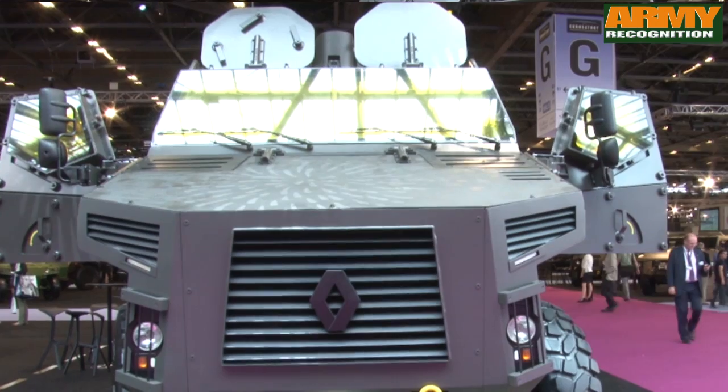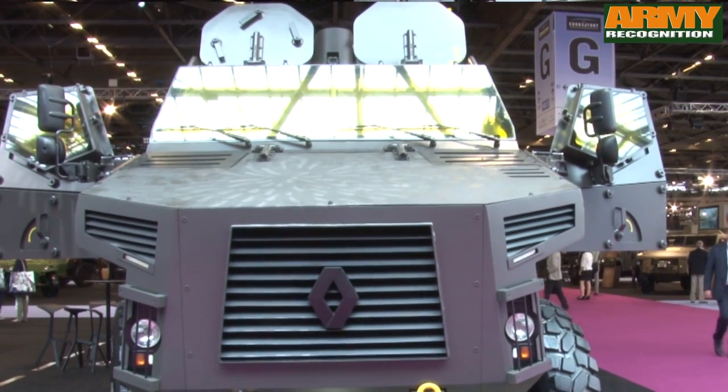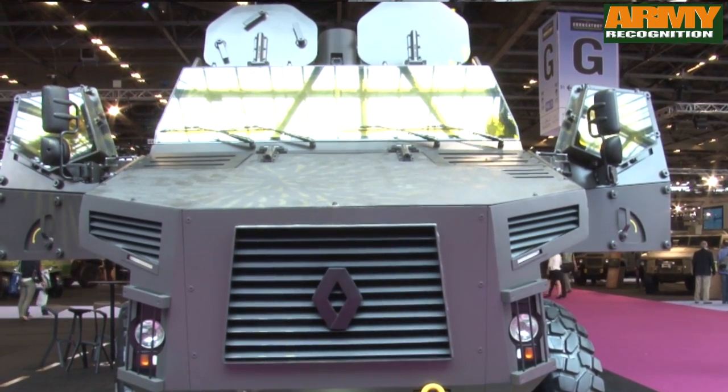Let's start with the front part. You can see just behind me that the vehicle is fitted with a very wide windscreen which is fully armored, so it protects the crew — the driver and the commander. Now let's move to the rear of the vehicle.